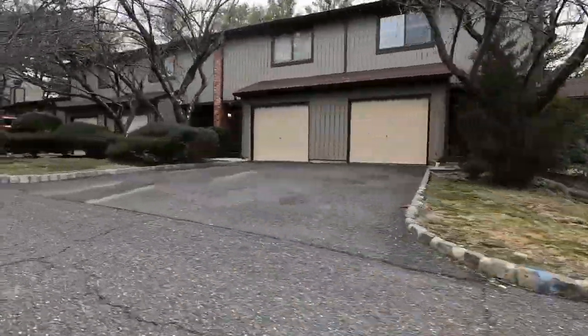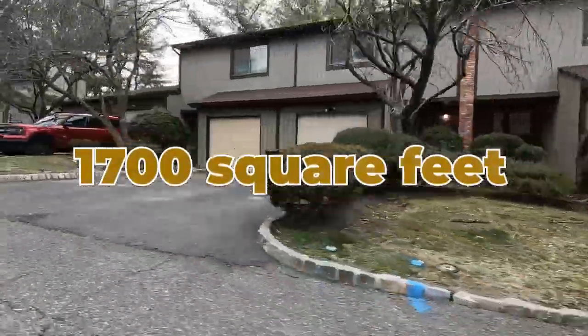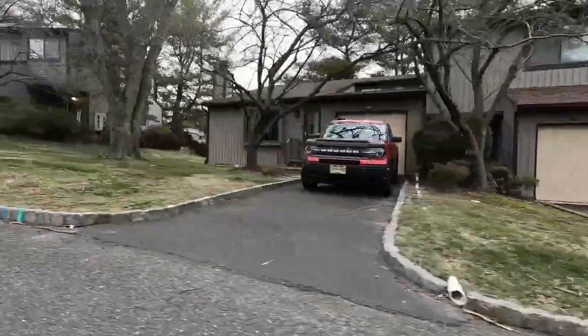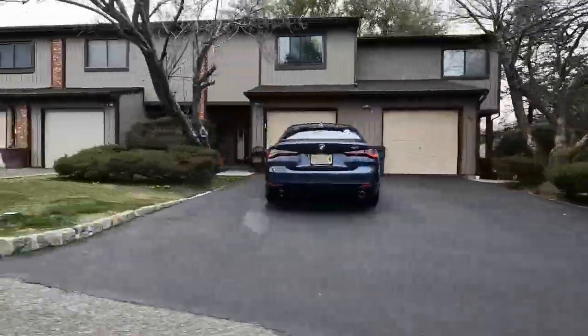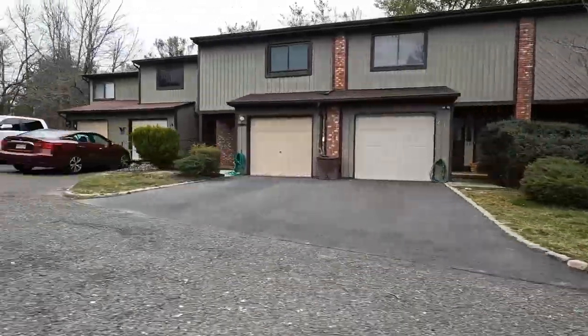The square footage of each unit is somewhere between 1,200 square feet, which is the smallest, and close to 1,700 square feet, which is the largest. Units in Kenyon Woods offer two to three bedrooms and one to three bathrooms, depending on the unit inside.